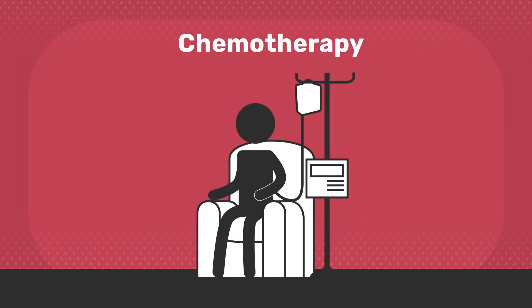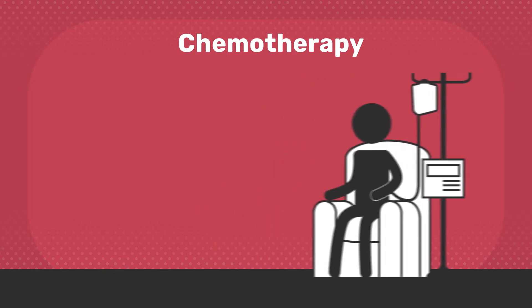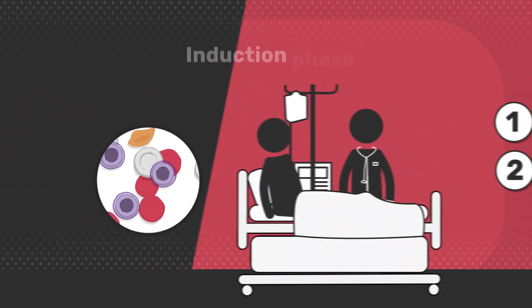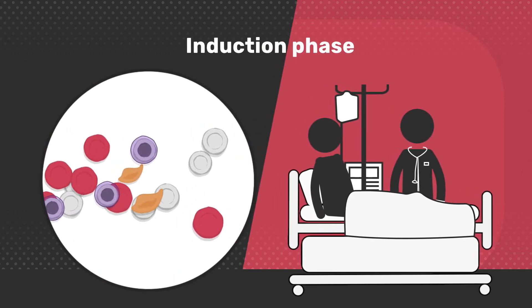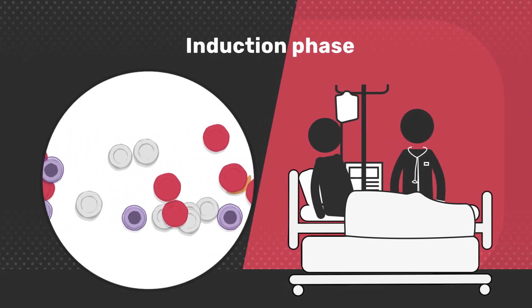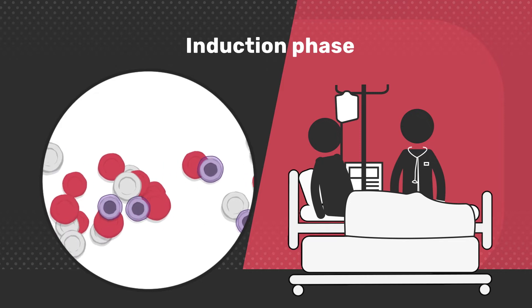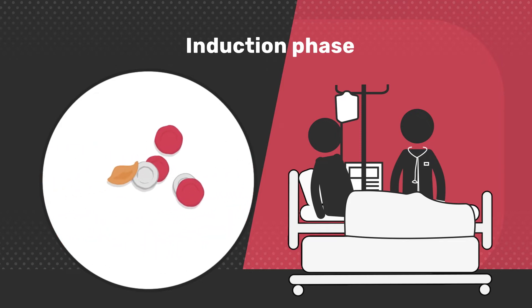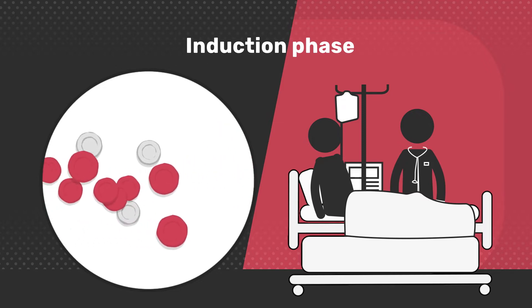Chemotherapy is the main treatment for most types of AML and is usually a combination of medicines which aim to target and kill the cancer cells. It's often split into two phases: induction and consolidation. The initial induction phase aims to eliminate all detectable cancerous cells. It's usually done with intensive chemotherapy and typically requires a patient to stay in hospital during and after treatment.